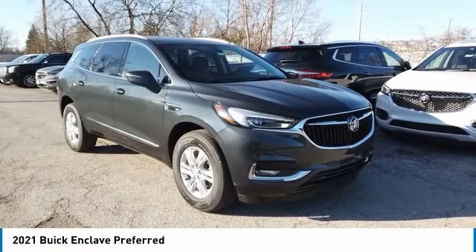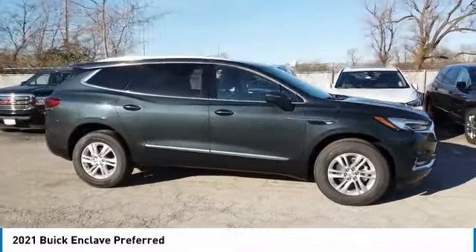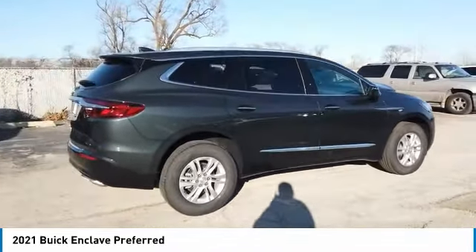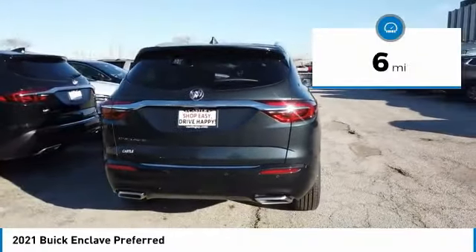You are going to love the 2021 Enclave. The Enclave offers three rows of seats, standard, with seating for up to eight passengers. Not only is it roomy and stylish, but Buick really did its homework on this vehicle. They did not cut any corners. This vehicle has less than 100 miles.